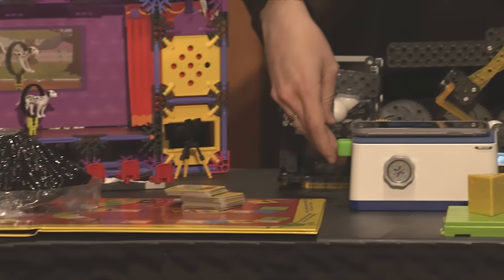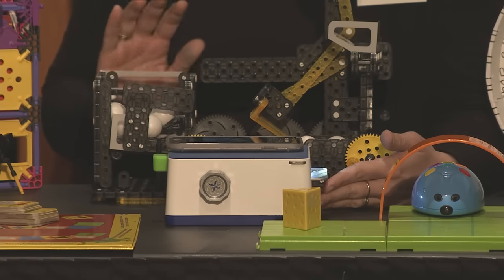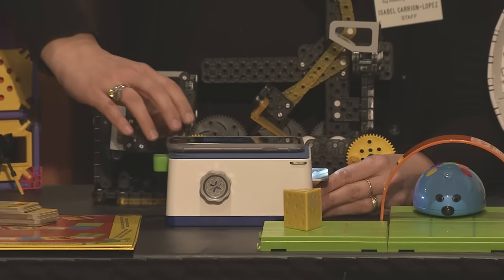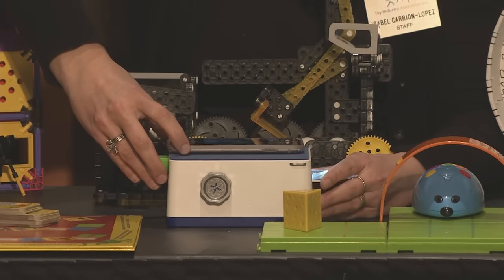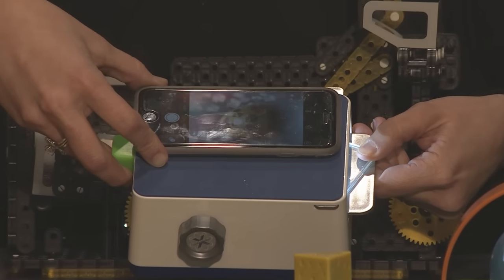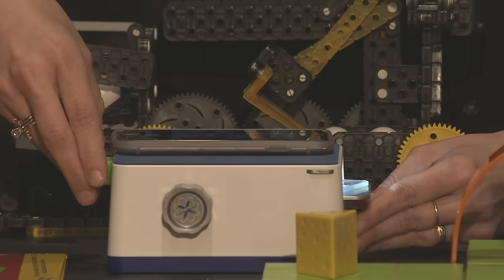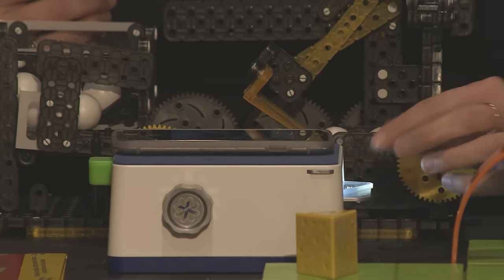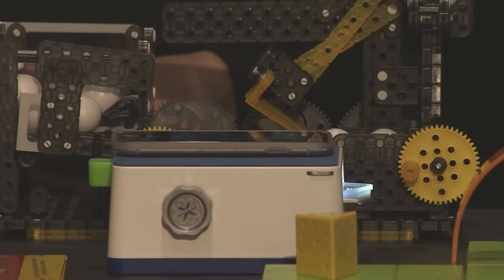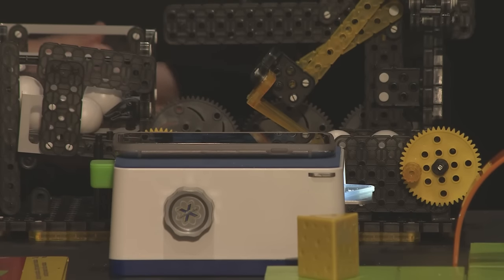Moving on, we have the Smart Scope by Ravensburger — a microscope where the magnifying arm is your camera app on your phone or tablet. You turn on your camera app, align the lens of the phone with the lens on the microscope, and you'll see whatever you have inside magnified. It's small and portable, great for kids to take outside and explore the world — small insects, leaves, coins, anything that fits in the microscope.